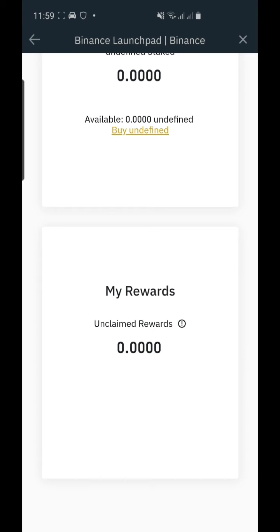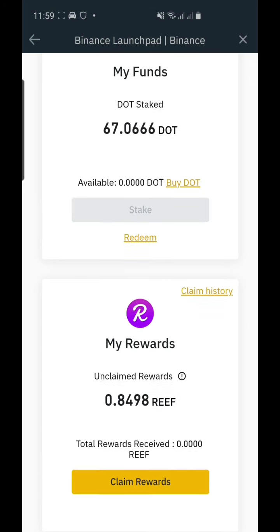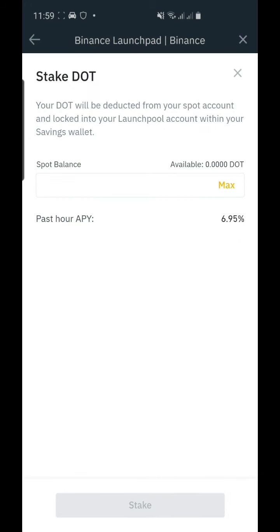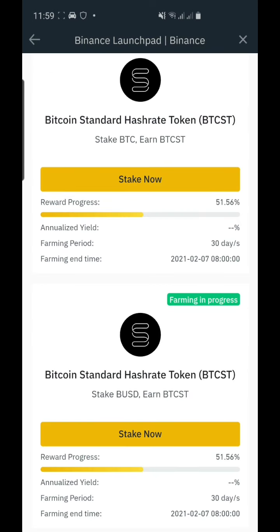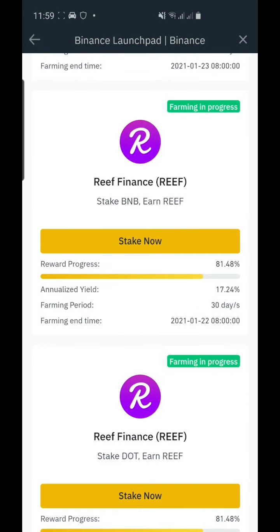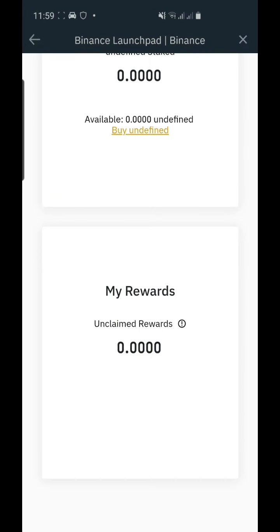Let's proceed. We're going to click Stake and then Maximum. The network is having a lag. Stake DOT.